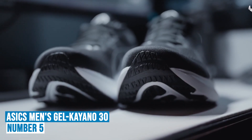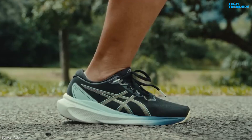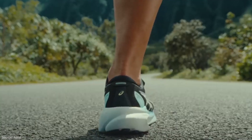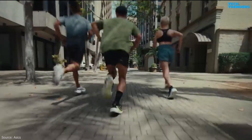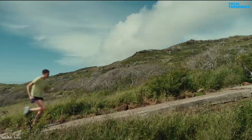Number 5: ASICS Men's Gel Kayano 30. The Gel Kayano 30 running shoe is designed to offer enhanced stability and support while providing a more responsive feel underfoot. If you are a long-distance runner who needs a lightweight, durable shoe to keep up with your training routine, the Gel Kayano 30 model is an excellent option.